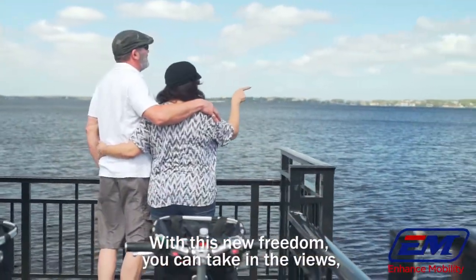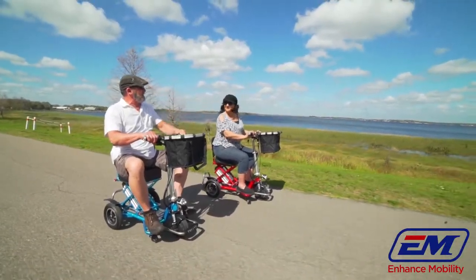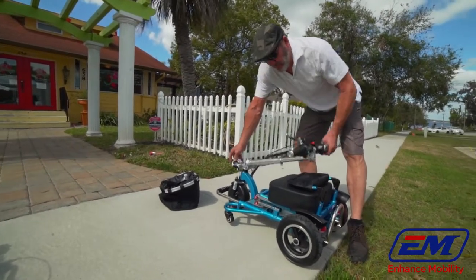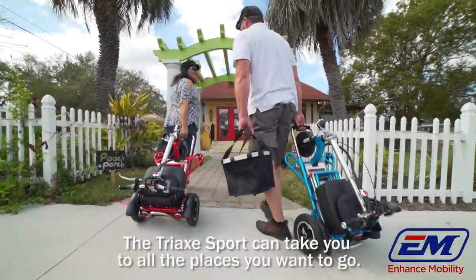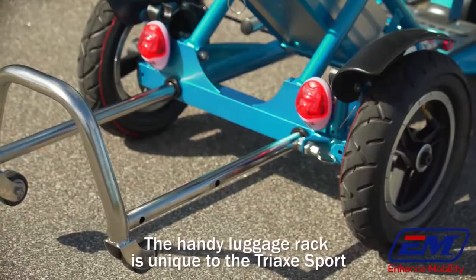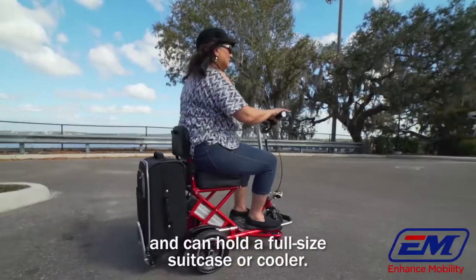With this new freedom, you can take in the views, breathe in the fresh air, and simply enjoy life. The Triac Sport can take you to all the places you want to go. The handy luggage rack is unique to the Triac Sport and can hold a full-size suitcase or cooler.